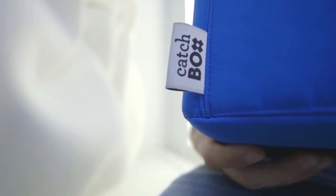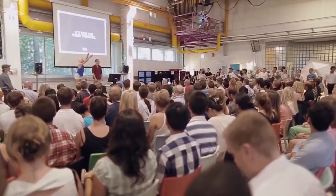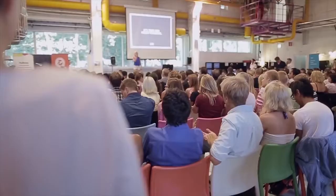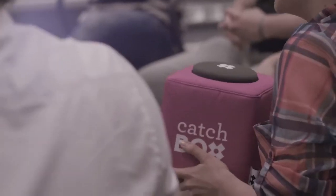We have been working on this project for over a year now, testing the Catchbox in all sorts of events — from large presentations with up to 100 people, to smaller lectures and presentations. Simply put, people love the product. Not just because it's the right tool for the job, but because it truly encourages people to take part, share ideas, and have fun. And that's powerful.